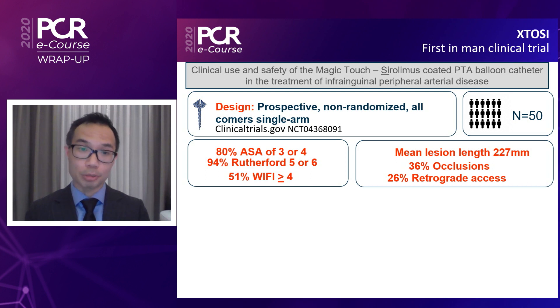50 patients were recruited. In terms of the demographics, this was designed as an all-comers trial, so these were typical real-world high-risk patients. When the anesthetist assessed the patients, 80% had ASA scores of three or four, so they were fairly unfit patients.